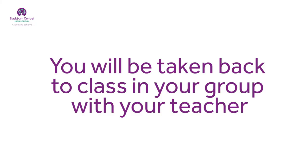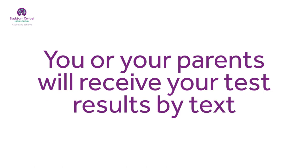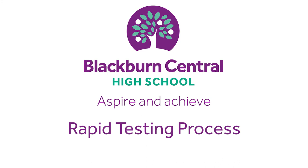Once all your group have been tested, you will be taken back to class. Please do not go back to class unsupervised. Your test results will then be processed and you or your parents will receive notification of the result by text message from the NHS Test and Trace Service. Thank you for watching.